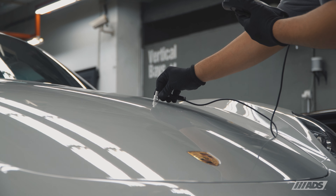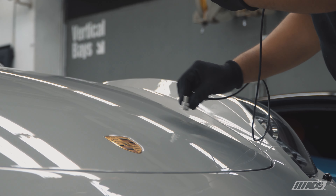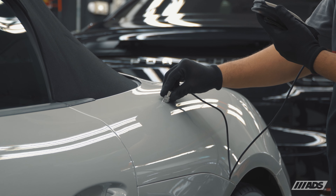We began by identifying sections of the vehicle that needed repair and repainting. Then a trip to our body and paint department took care of the damages and a perfect color match was achieved.